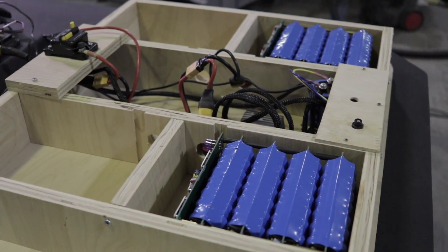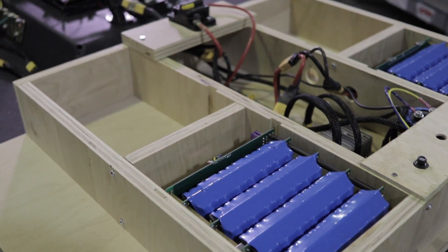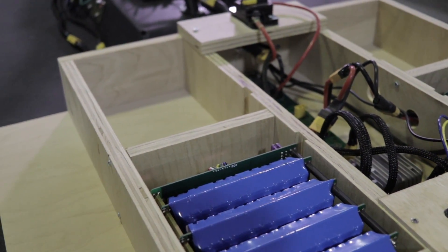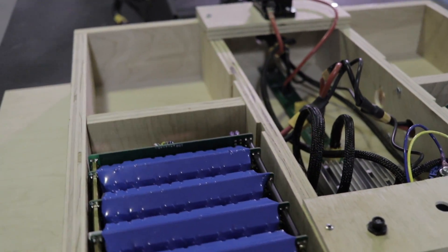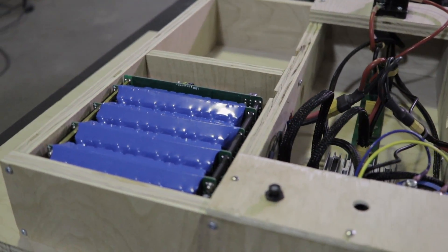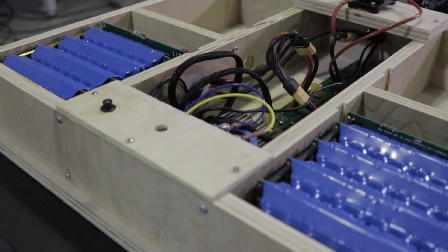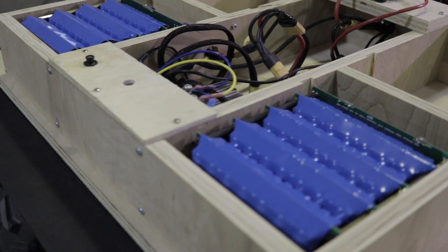We decided to go with a 51.8 volt lithium-ion battery pack that we designed based around PCB boards from Jehu Garcia. The batteries have a nominal capacity of 3,270 watt-hours. With this capacity we're able to test for several hours on end without needing to recharge.